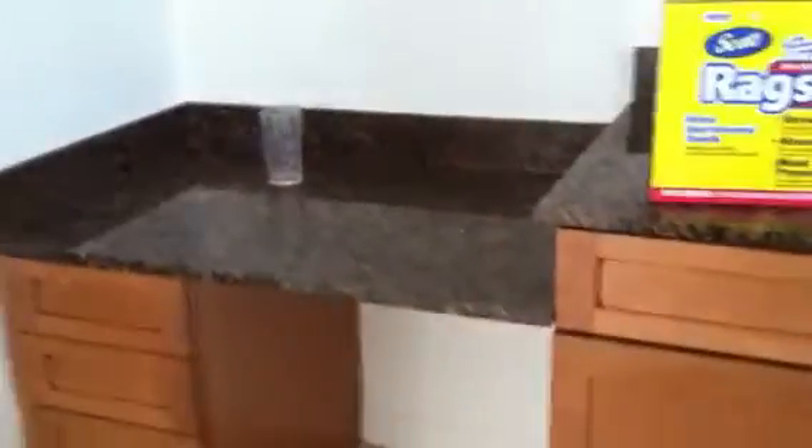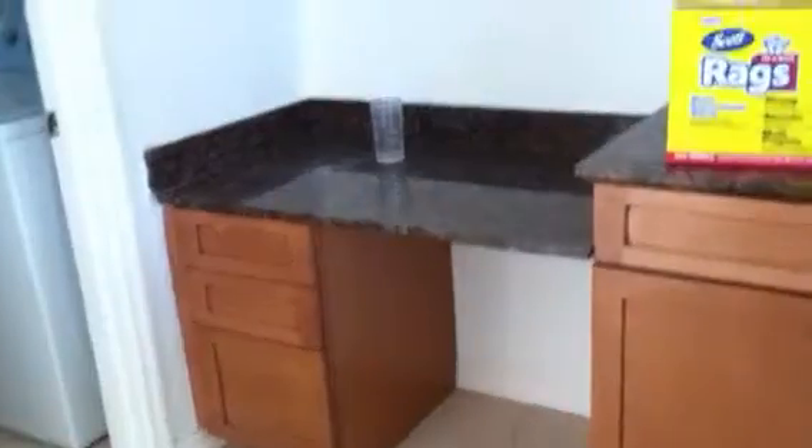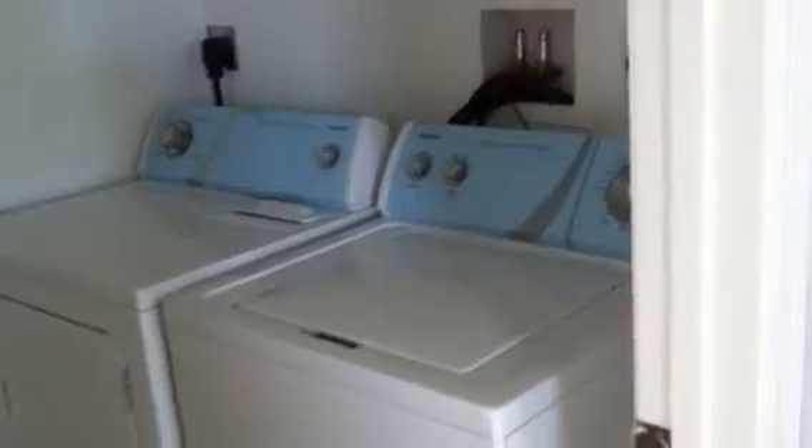Beautifully finished cabinets. There's a little desk area in the kitchen where you can write out those bills and store papers. Here's the microwave and the stainless steel appliances — again, beautiful cabinets. Here's the washer and dryer; they're not the higher end, but they're functional.